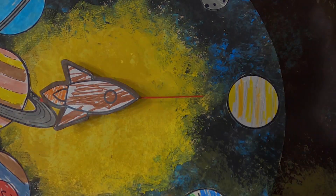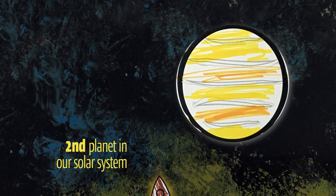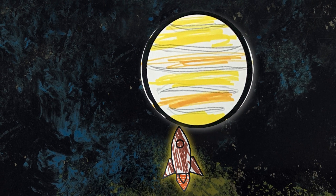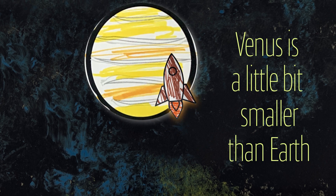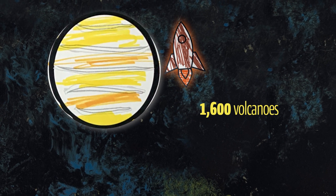What planet is next? Venus. Venus is the second planet in our solar system, and it is also the hottest planet. Venus is sometimes called Earth's twin because they are very close in size. Venus is a little bit smaller. Venus has over 1,600 volcanoes.